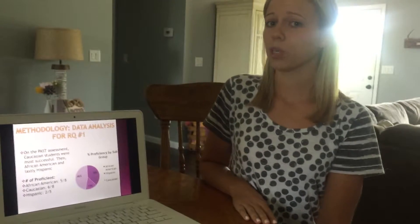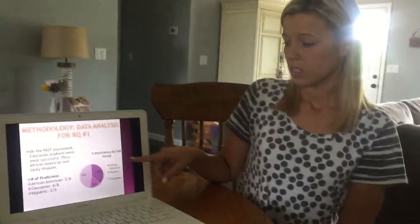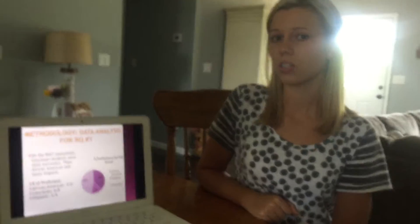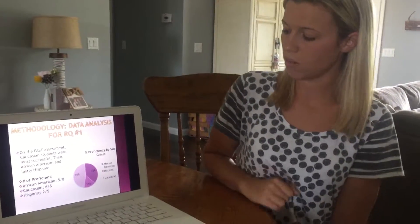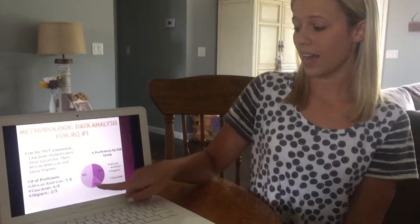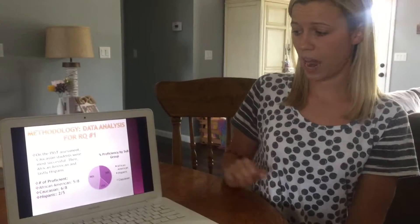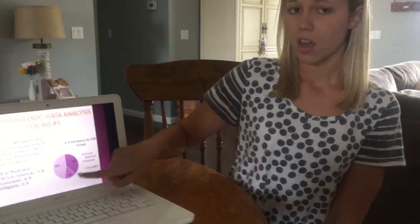Gap groups are a big focus at Northern. I dug deeper into proficiency by gap group, starting with race. Thirty-eight percent of my African American students were proficient on the PAST test, 46 percent of my Caucasian students were proficient, and only 15 percent of my Hispanic students were successful. Breaking it down into numbers: African American students — 5 out of 8 proficient; Caucasian students — 6 out of 8 proficient; Hispanic students — 2 out of 5 proficient. Because of this data, I chose to dig deeper into my ESL students, as they were clearly struggling most on PAST test scores.